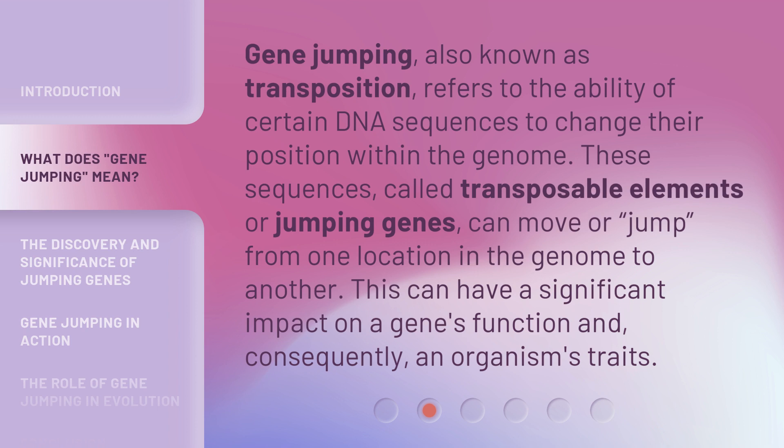Gene Jumping, also known as transposition, refers to the ability of certain DNA sequences to change their position within the genome. These sequences, called transposable elements or jumping genes, can move or jump from one location in the genome to another. This can have a significant impact on a gene's function and, consequently, an organism's traits.